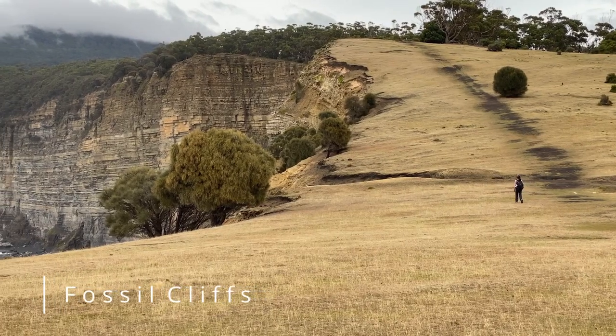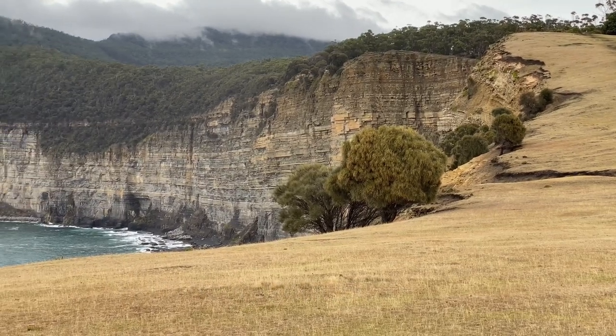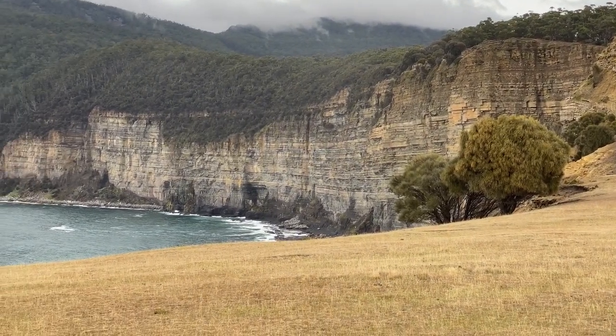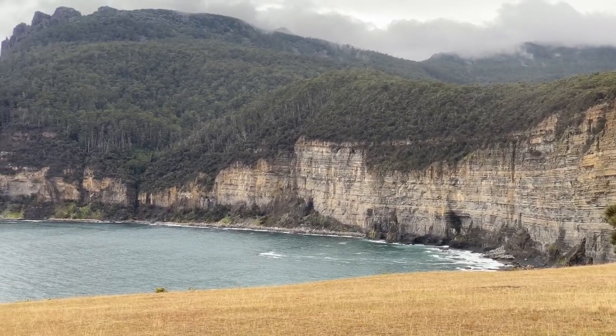The Fossil Cliffs are considered one of the best examples of life 250 million years ago, with a vast number of shellfish fossils embedded in the limestone cliffs.